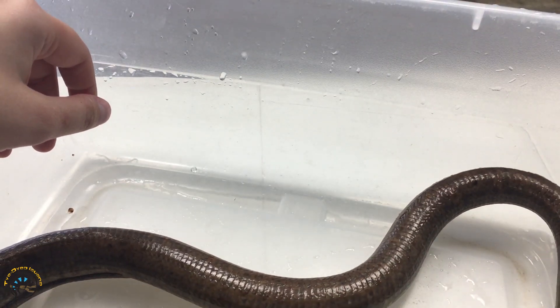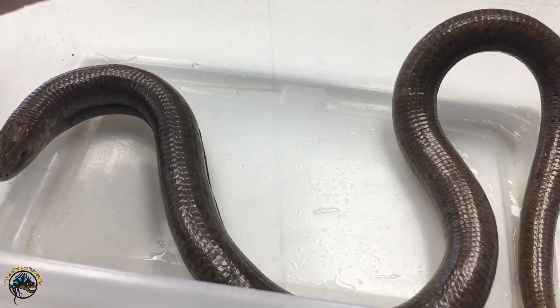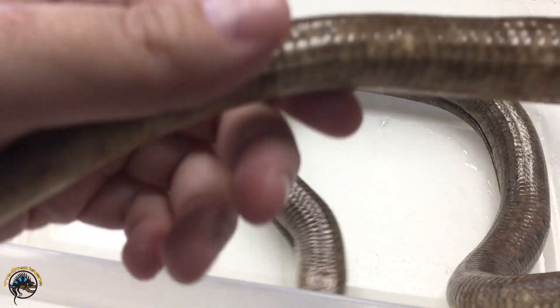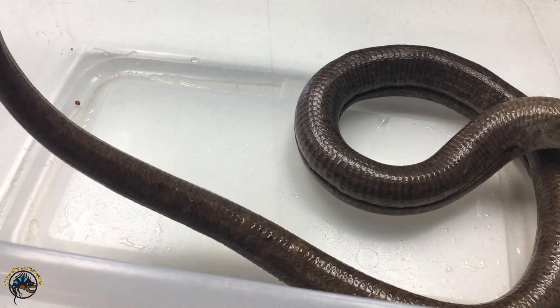Basically, they're lizards — they just have no legs. They have all the features that a normal lizard would have. I'd say they're more similar to a skink. They have more similarities to skinks and things like that.